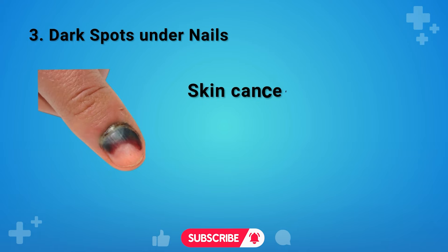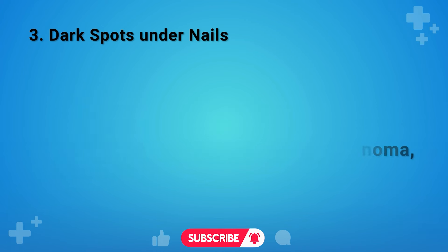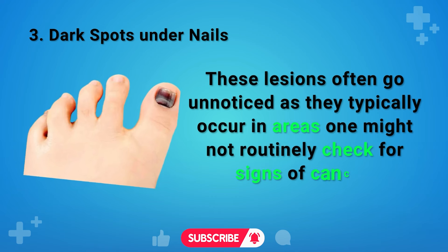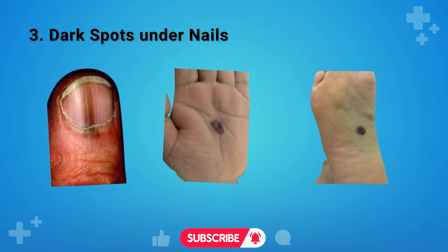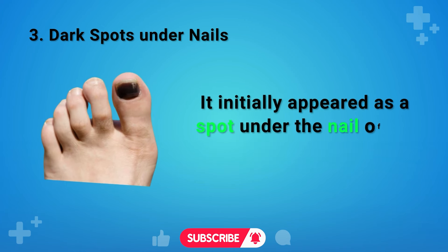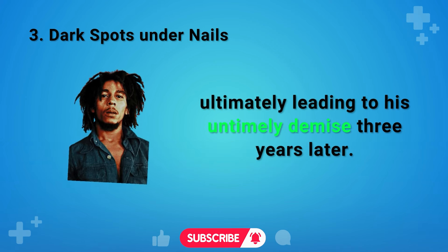Sign 3: Dark Spots Under Nails. Skin cancer is not typically associated with dark spots under fingernails or toenails. However, acral lentiginous melanoma, one of the four main types of melanoma, can manifest as flat gray, black, or brown lesions with irregular borders. These lesions often go unnoticed as they occur in areas not routinely checked, such as the nail bed, palms, or soles. Notably, this is the type of skin cancer that affected musician Bob Marley in 1977, initially appearing under the nail of his big toe. Left untreated, it metastasized to other parts of his body, ultimately leading to his untimely death three years later.